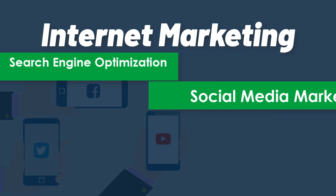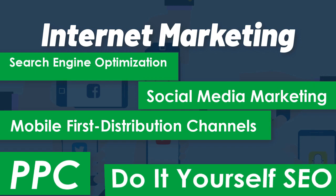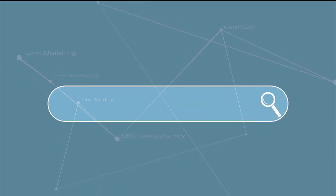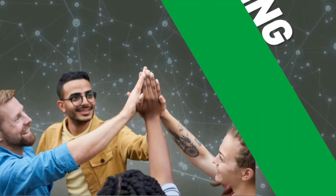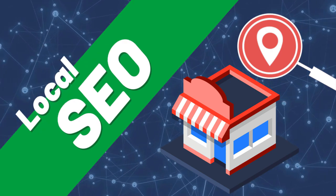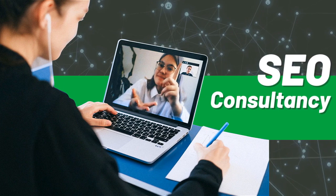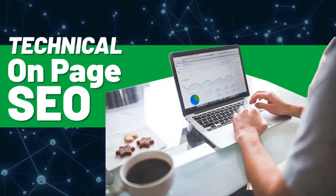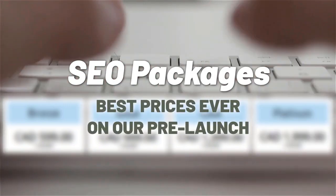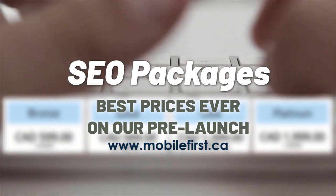Internet marketing services: search engine optimization, social media marketing, mobile-first distribution channels, PPC, do-it-yourself SEO, SEO link building, local SEO, SEO consultancy, technical on-page SEO, SEO packages — best prices ever on our pre-launch. Check it out at mobilefirst.ca.